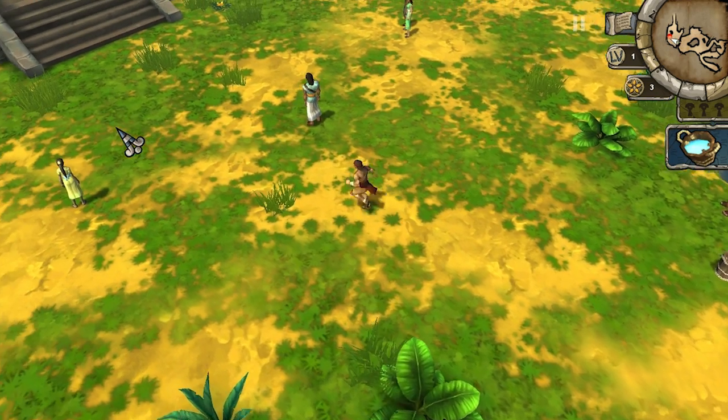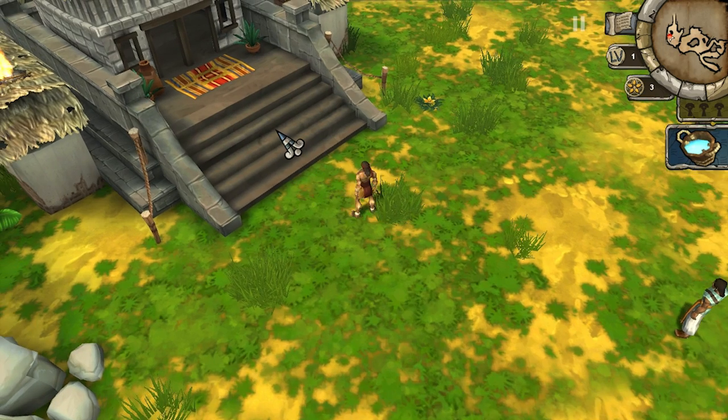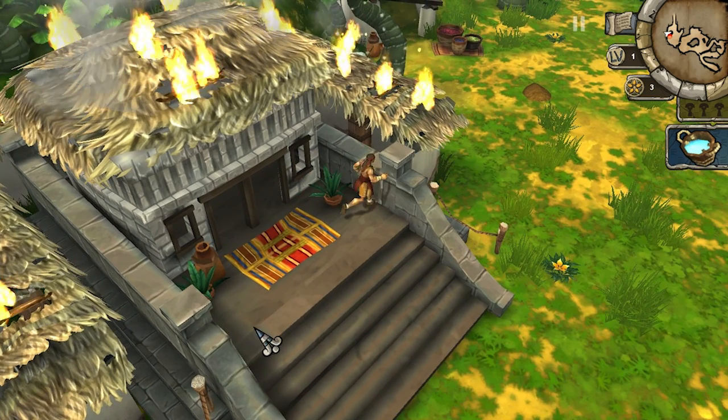Characters just stand around even when there are synagogues on fire. Yeah, there's more than one bucket that could certainly help. And yes, that structure is a synagogue, according to the game. I was genuinely confused as to what the word was for a minute when they said it was on fire.